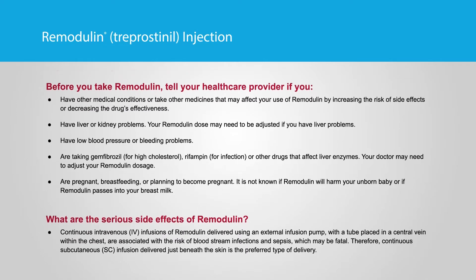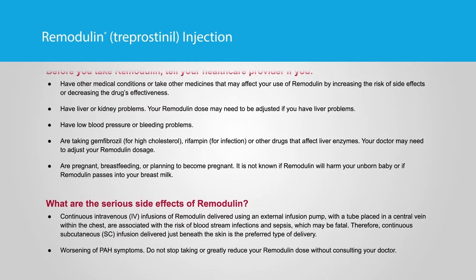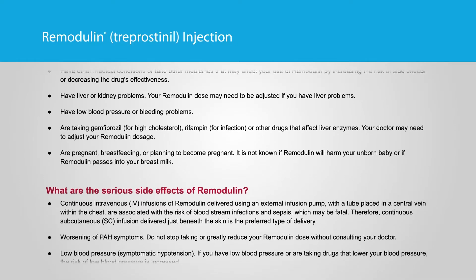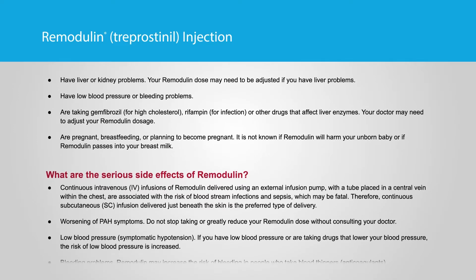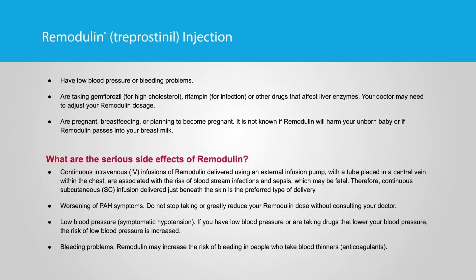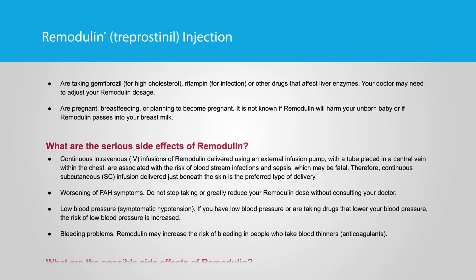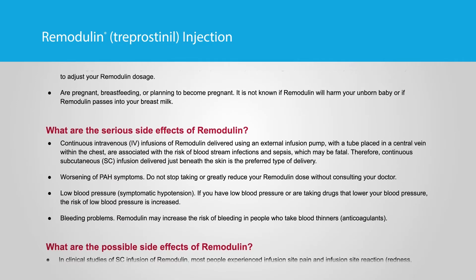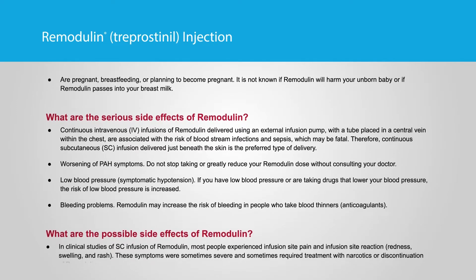Important safety information for Remodulin. Before you take Remodulin, tell your healthcare provider if you have other medical conditions or take other medicines that may affect your use of Remodulin by increasing the risk of side effects or decreasing the drug's effectiveness. Have liver or kidney problems — your Remodulin dose may need to be adjusted if you have liver problems. Have low blood pressure or bleeding problems. Are taking gemfibrozil for high cholesterol, rifampin for infection, or other drugs that affect liver enzymes — your doctor may need to adjust your Remodulin dosage. Are pregnant, breastfeeding, or planning to become pregnant. It is not known if Remodulin will harm your unborn baby or if Remodulin passes into your breast milk.